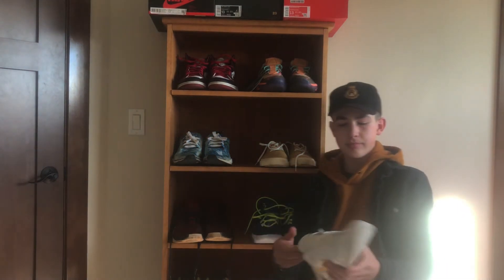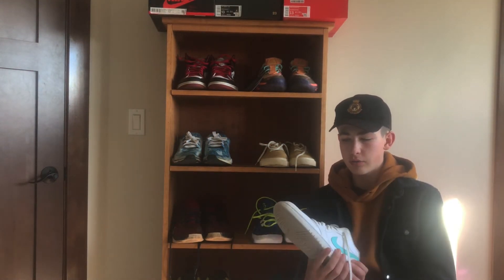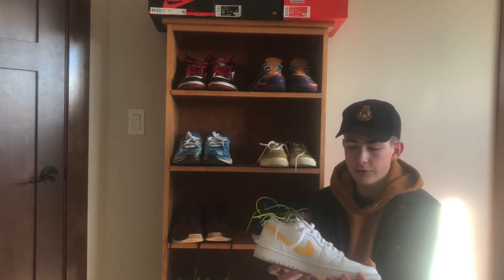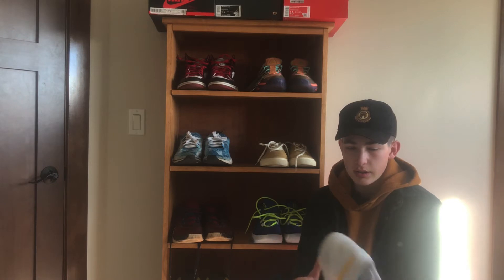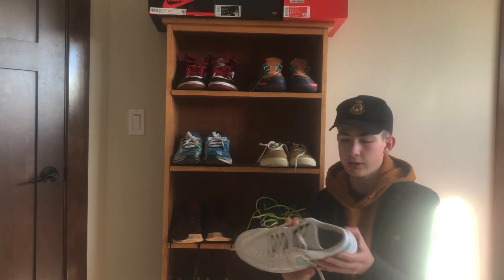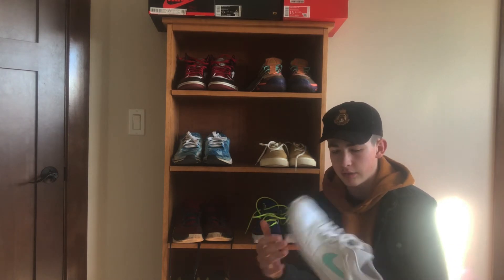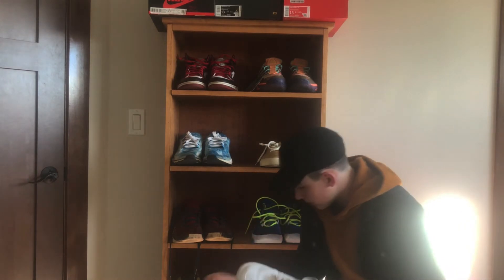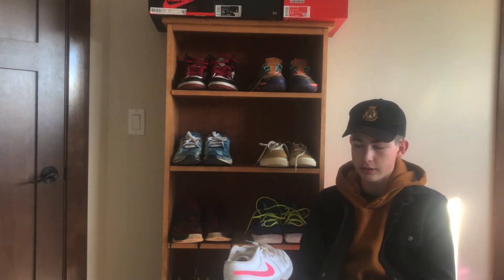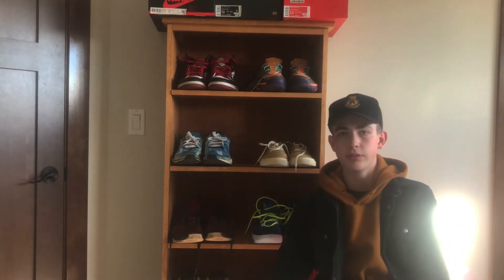The next shoe are these white and multicolored Air Jordan 1 Lows. I got these off of Foot Locker. They're a really nice summer shoe, but as far as right now I haven't been wearing these a lot. Each shoe has a different color, which I like a lot. It's a really nice shoe in the collection.